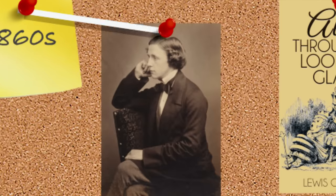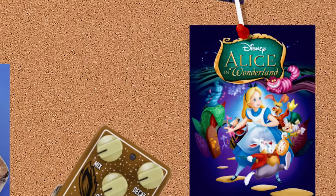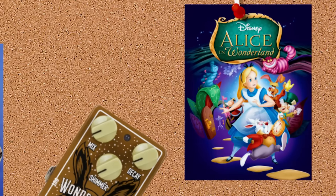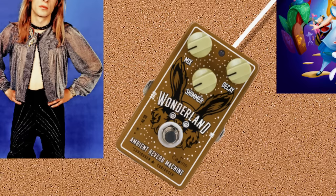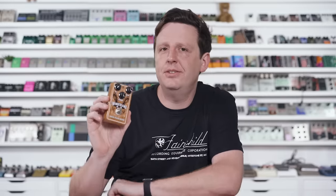This next pedal is one that's sold out, and really its origins date back to the 1860s when Lewis Carroll wrote Through the Looking Glass. And then Walt Disney, I believe, turned that into a cartoon. It's called The Wonderland — there's a rabbit on it and it says 'ambient reverb machine, curiouser and curiouser.'